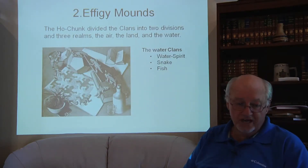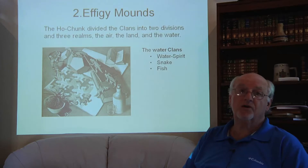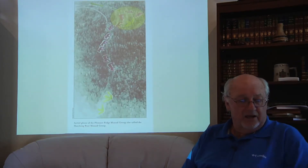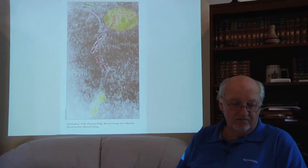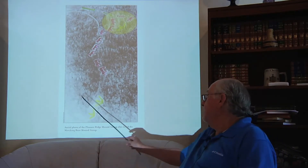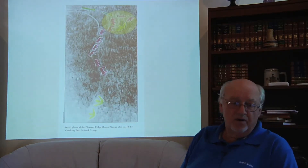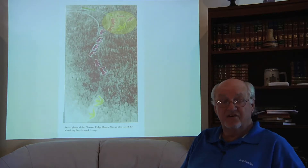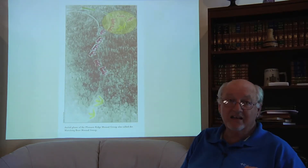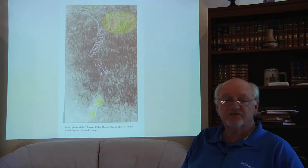There were three water clans: water spirits, snake, and fish. Of the 12 clans, one was extinct, but pigeon effigies still exist because they were being built before the clan disappeared. At Effigy Mounds National Monument, the group called the Marching Bears includes ten bears, three birds in two groupings, and two linear mounds one authority has declared as snake mounds. If those are snake mounds, this site would have representatives from a water clan, a land clan, and an air clan — and for a site to be sacred, such representation from each clan gives it more power.